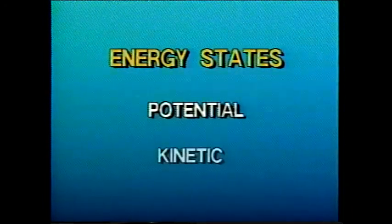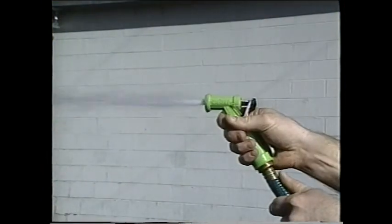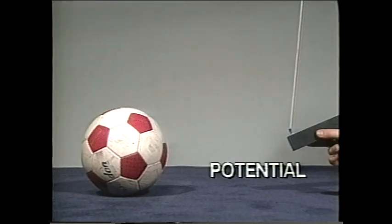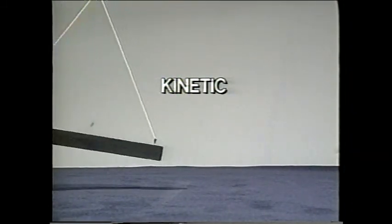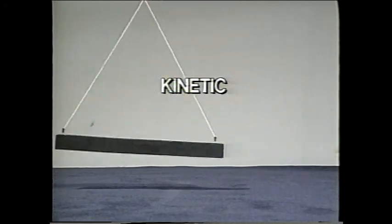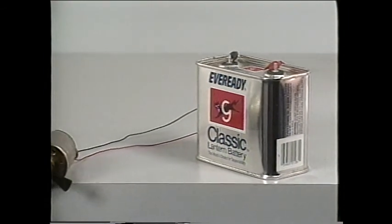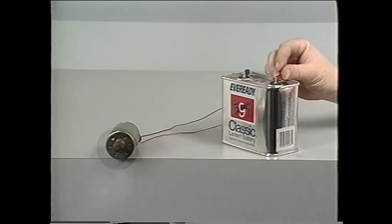Another characteristic of energy is its state or condition. Energy is in either a potential state or a kinetic state. Potential energy is energy that is stored, waiting to be changed into kinetic energy. As long as we hold this rod back, it has potential energy. When we let it go and the rod moves, the potential energy is released and becomes kinetic energy. The same principle is true for this battery — the chemicals in the battery store energy in a potential state. As soon as we tap the battery, we convert the energy to a kinetic state so it can be used to actually perform work.